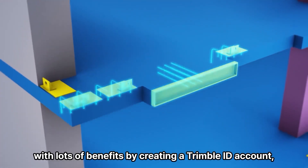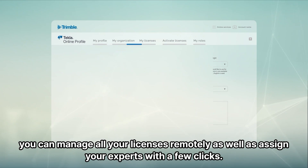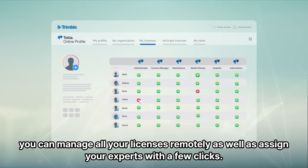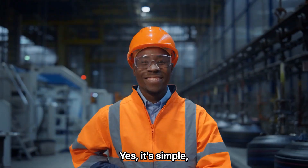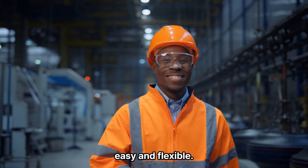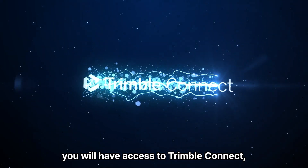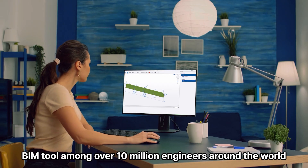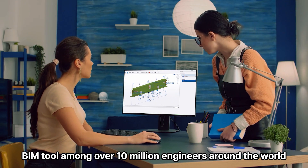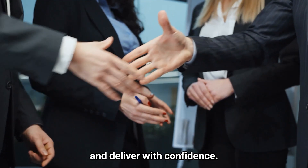By creating a Trimble ID account, you can manage all your licenses remotely, as well as assign your experts with a few clicks. Yes, it's simple, easy and flexible. No matter which subscription you choose, you will have access to Trimble Connect, the most popular BIM tool among over 10 million engineers around the world, empowering you to work more efficiently and deliver with confidence.